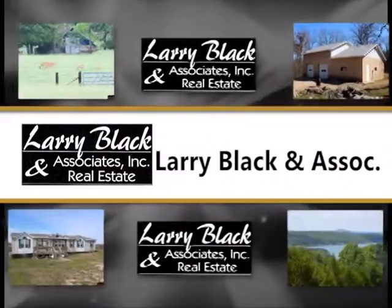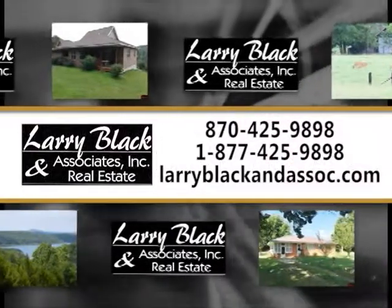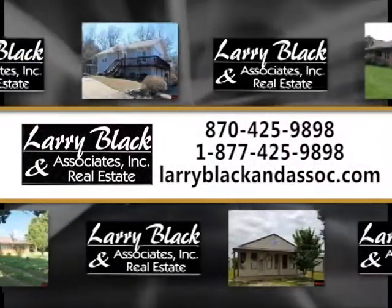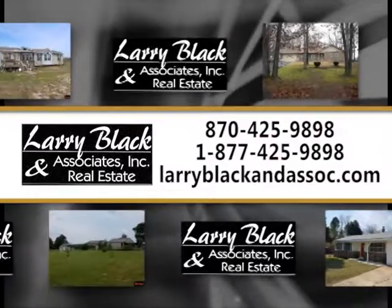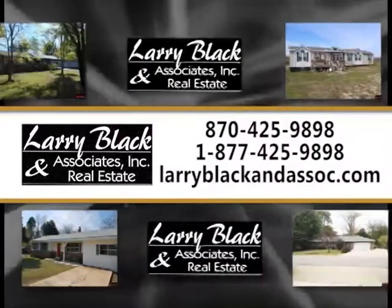The following showcase of properties is brought to you by Larry Black & Associates Real Estate, 425-9898, or toll-free 877-425-9898, or visit them online at larryblackandassociates.com for more information about these and other featured listings in the area.